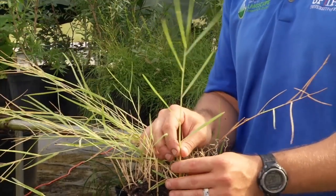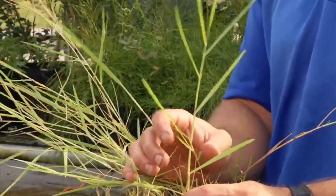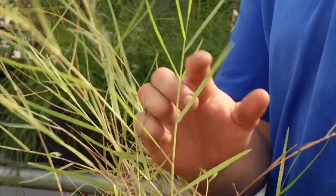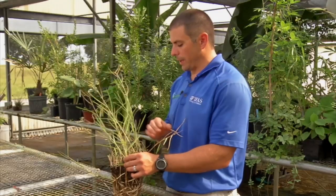The way to identify torpedo grass compared to a lot of other grasses is the distinctive leaf arrangement on the stem in the shape of a torpedo. You can see the leaves coming out stagger-stepped up the stem, and it looks like a torpedo facing down — that's where it gets its name.